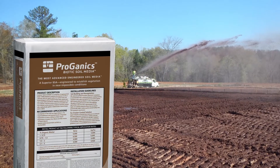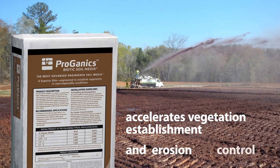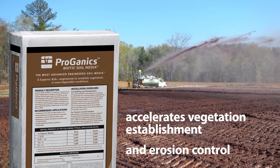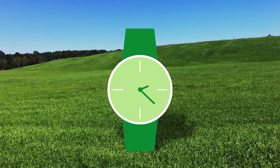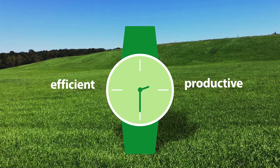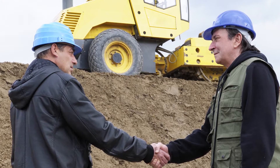It's Proganics, the revolutionary new organic soil building concept that accelerates vegetation establishment and erosion control, and gives you an economical, no-stress beneficial alternative to topsoil and compost. By replacing landscapes for a lot less time and money than topsoil and compost takes, Proganics makes you much more efficient and productive, so you can avoid any callbacks, take on more projects, or move on to other personal priorities.